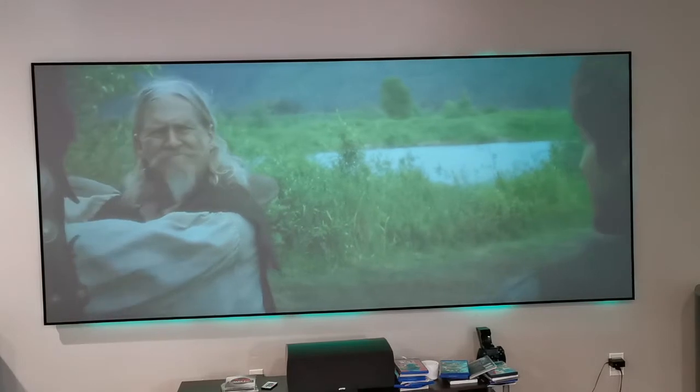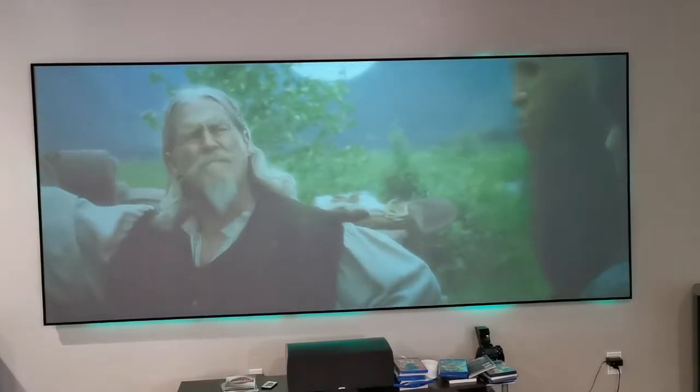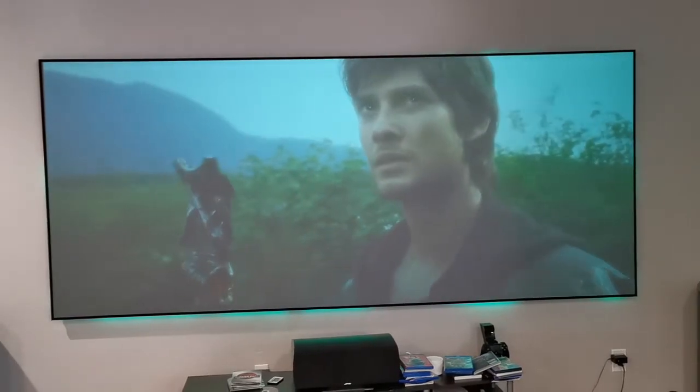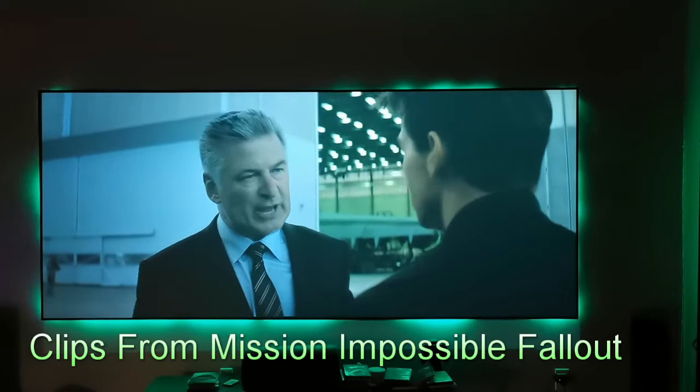This is the XY Screen Black Crystal — this video is showing everything during the day with the lights on. It's the middle of the afternoon and you can still see the watch with no problems.